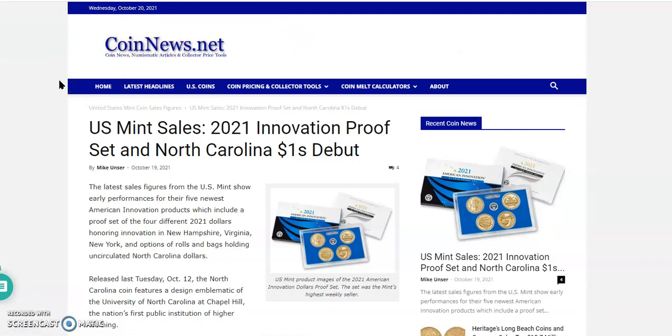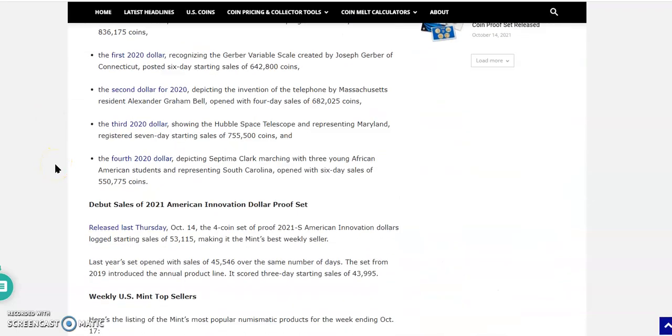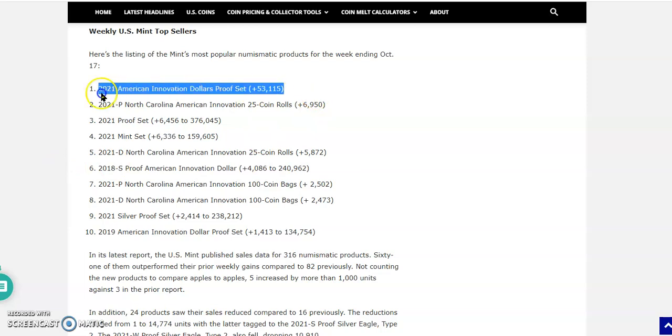Next up is CoinNews.net — a great place to check out articles by Mike Unser. This one is dated October 19, 2021, and the title is 'US Mint Sales: 2021 Innovation Proof Set and North Carolina One Dollars Debut.' I want to go straight down to the US Mint's weekly top sellers — this is quite incredible. The number one position is the 2021 American Innovation Dollar Proof Set.